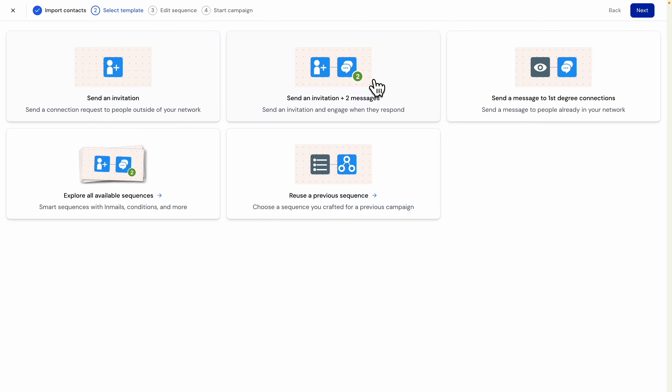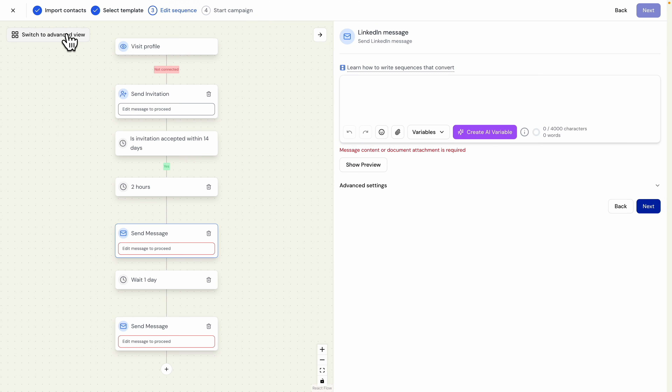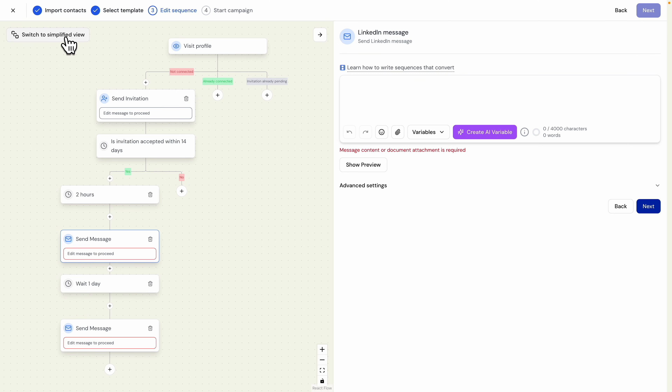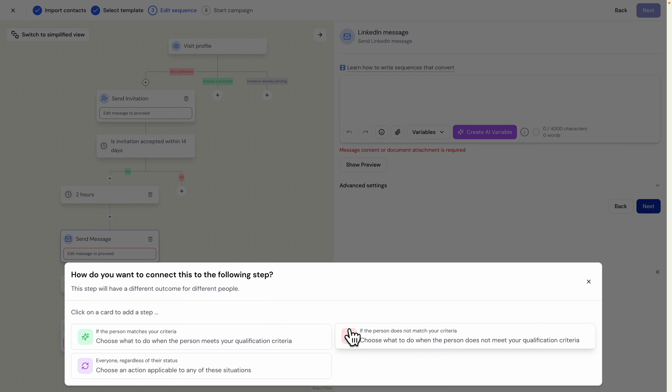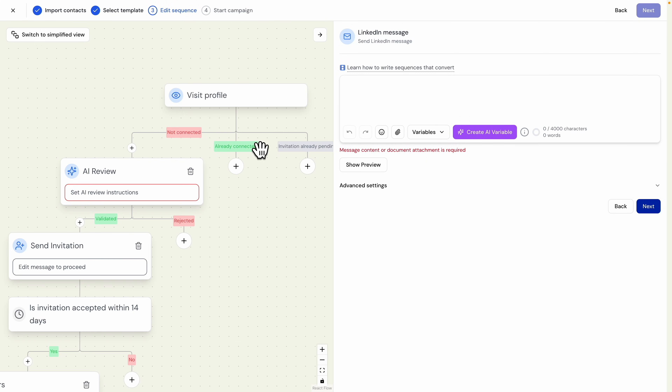I'm going to copy the LinkedIn search URL and paste it into the LinkedIn search field to import the contacts. Then it's time to choose a template — in this case I'll choose 'Send Invitation plus two additional messages.' I'll click into the advanced view, and this is where the AI gets really smart: instead of having the LinkedIn bot contact everyone from those thousand people, I can add an AI review step by clicking the plus sign and selecting 'AI Review' to filter contacts based on criteria I set.